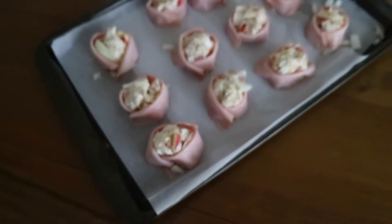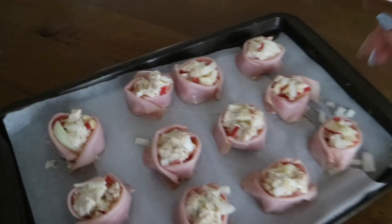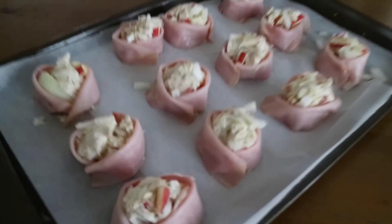This is them before they cooked — this is the stuffing balls. They actually turned out so good. It's a bit tricky getting the ham to roll, but other than that they're ready.